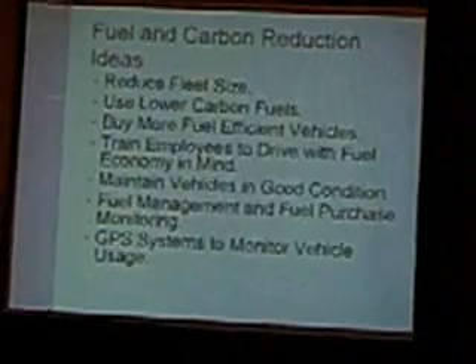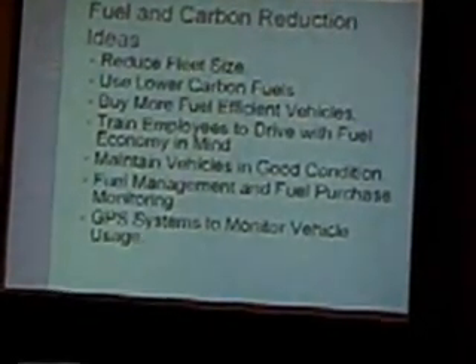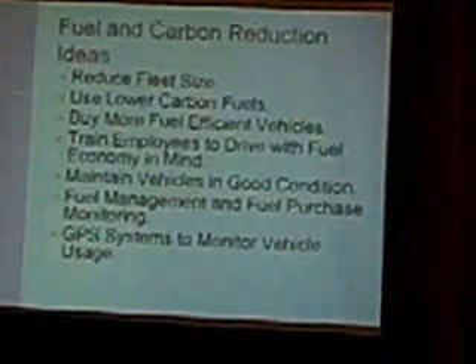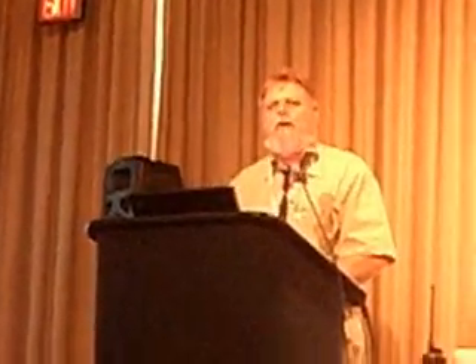Buy more fuel-efficient vehicles — you can't emphasize that enough. Also, train drivers to drive with fuel economy in mind. I've noticed that a lot of the new cars are coming with a miles-per-gallon display or some sort of trip meter that shows fuel economy, and I think that's a real good thing.